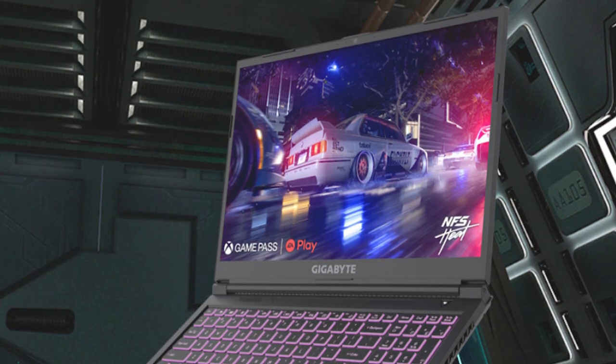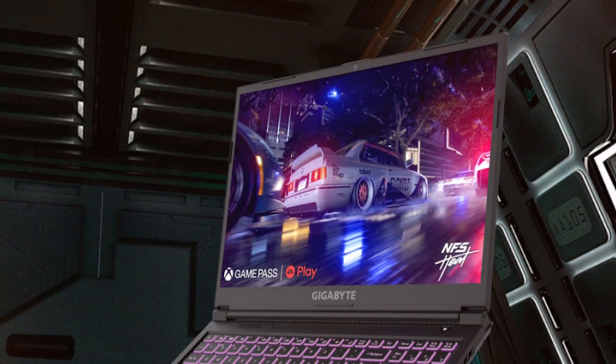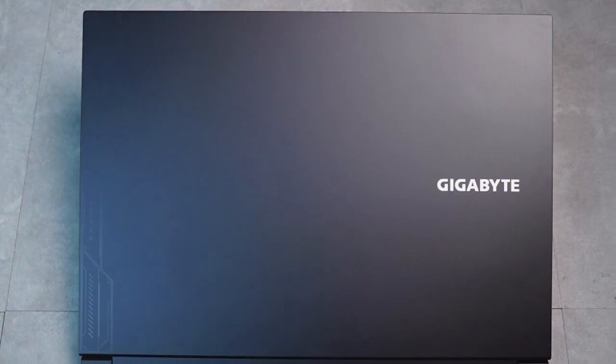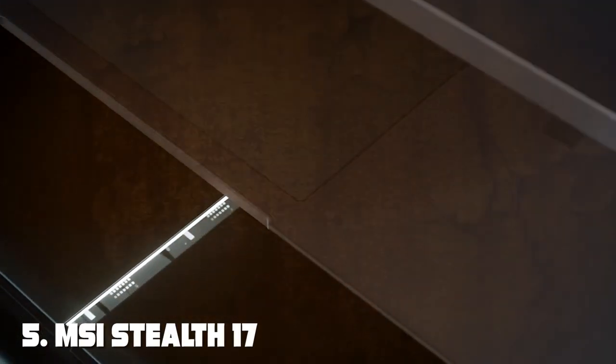Equipped with powerful components, the G6 KF delivers excellent gaming performance without breaking a sweat. It offers a high refresh rate display, efficient cooling, and customizable RGB lighting. In terms of effectiveness, it handles gaming like a champ, providing a lag-free and immersive experience.